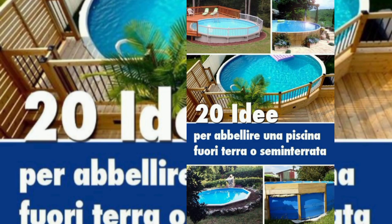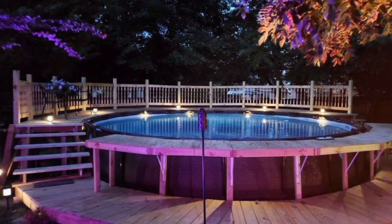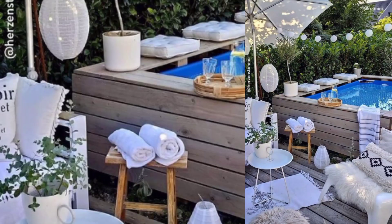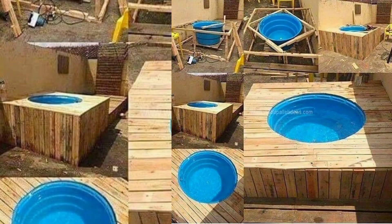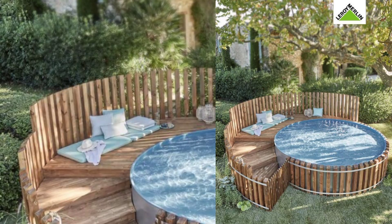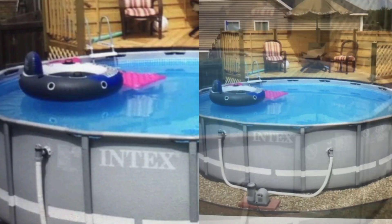Hey guys, welcome to my YouTube channel, The Garden Givers. Don't forget to subscribe and like my video. I hope you all are well. Today my topic is in-ground pool landscaping ideas. Creating a beautiful and functional landscape around an in-ground pool requires careful planning and design. Here are some in-ground pool landscaping ideas to inspire your outdoor space.